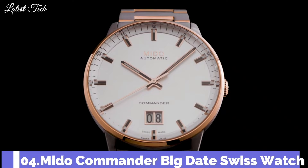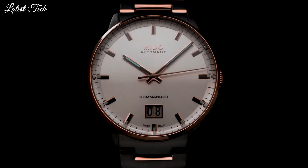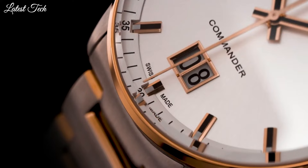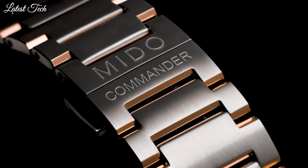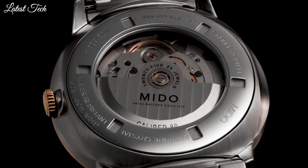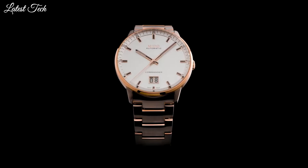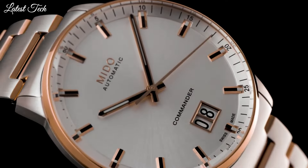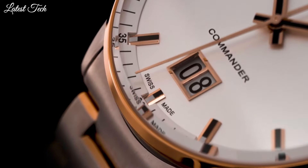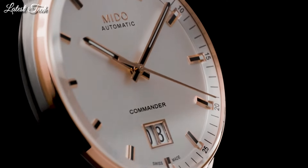Number 4. Mido Commander Big Date Swiss Watch. Stainless steel case with a two-tone silver and rose gold tone stainless steel bracelet. Fixed rose gold tone bezel. Dial type: analog. Automatic movement. Scratch-resistant sapphire crystal. Case diameter: 40mm. Case thickness: 11.2mm. Band width: 20mm. Water resistant at 50m. Functions: date, day, hour, minute, second.